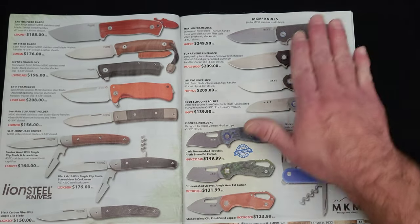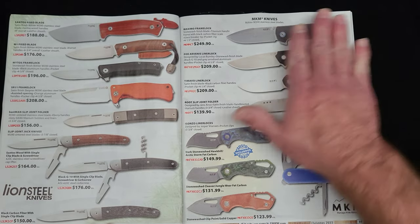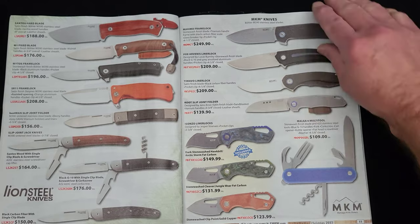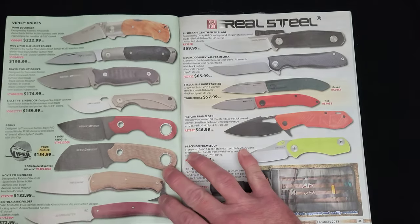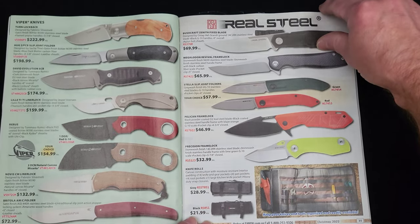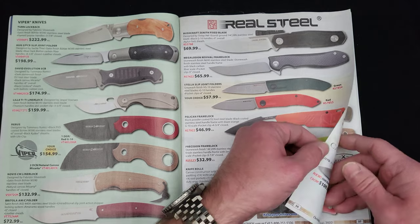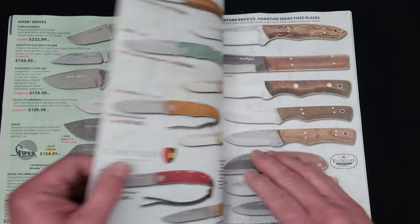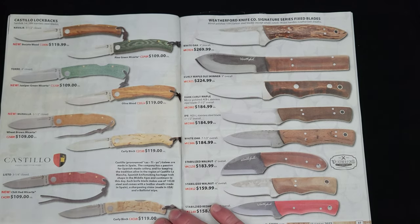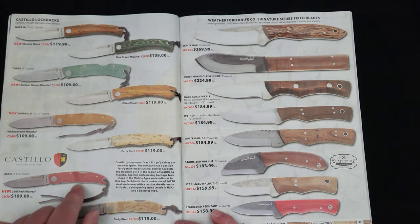Lion Steel, MKM knives — I believe Lion Steel is the OEM for these. A famous maker started MKM but I cannot remember who. Viper knives, also Italian-made. Real Steel — I've reviewed quite a few on this channel. There's the Megalodon Revival in N690, an interesting design. Castillo lockbacks — these are made in Spain, so that's cool.